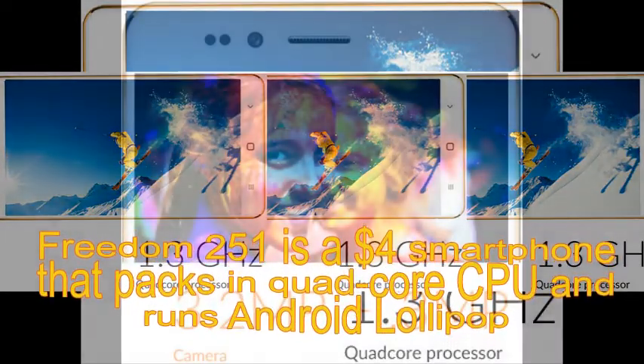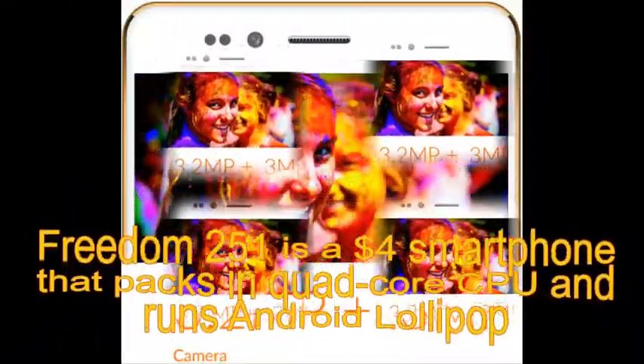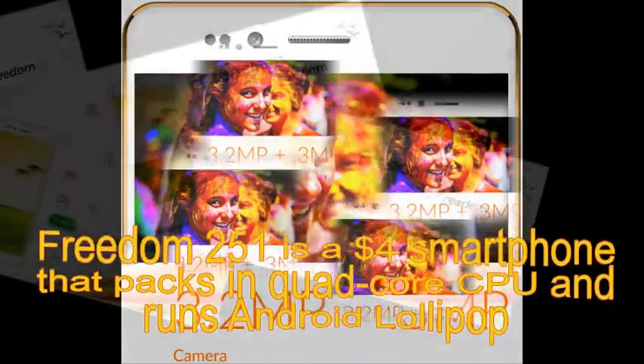It comes with 1GB RAM and 8GB internal memory, which can be expanded up to 32GB via a microSD card.